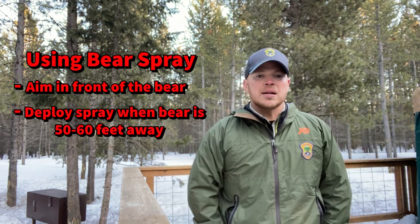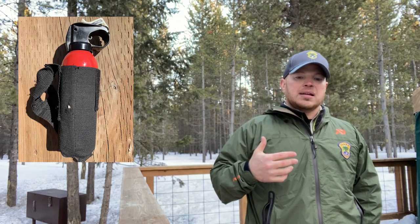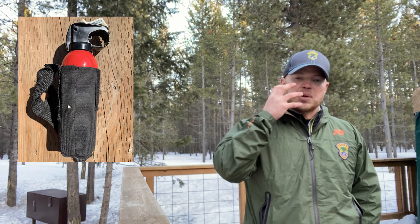You want to spray the bear when it is about 50 to 60 feet away, so it has to pass through that expanding cloud. The active ingredients in bear spray cause a temporary loss of the senses — causing the bear to choke, have difficulty breathing, and burning their eyes.